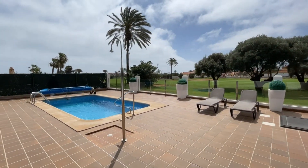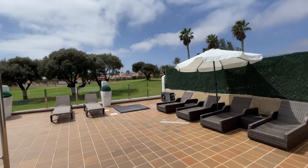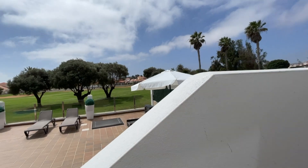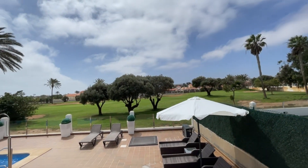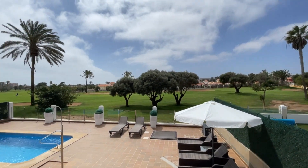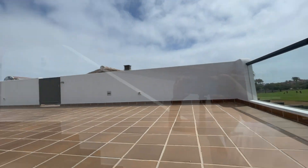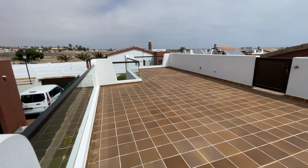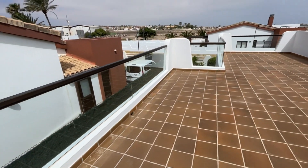Then really we're upstairs — external stairs leading you up here. The whole point when you come up here is you've got more elevated views to the golf course, as you can see. You've also got a lovely private terrace here with glass protection walls.